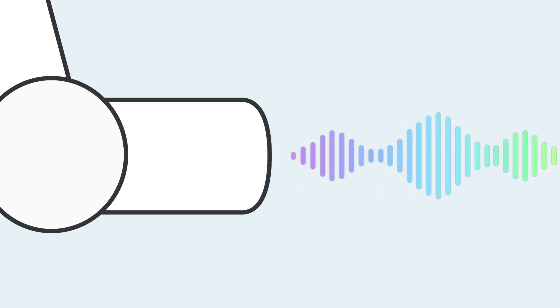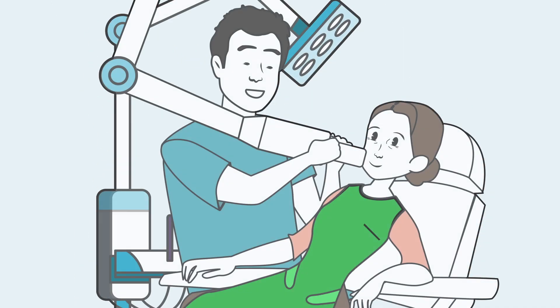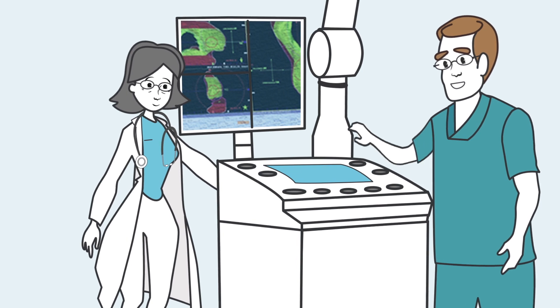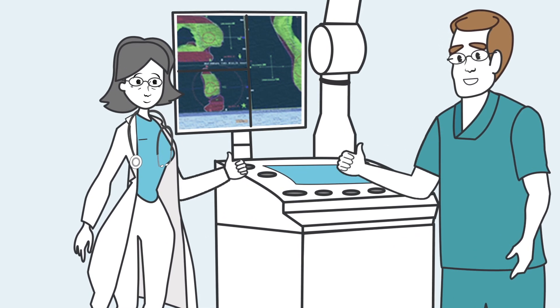Let's now talk about what you should expect with the treatment process. Image-guided SRT works by delivering low-energy X-rays to the targeted area of the skin over the course of several treatments. The levels of X-ray energy used during treatment are similar to the levels used in dental X-rays. The X-rays are delivered by a board-certified radiotherapist under the supervision of a healthcare provider, so it is safe and very effective.